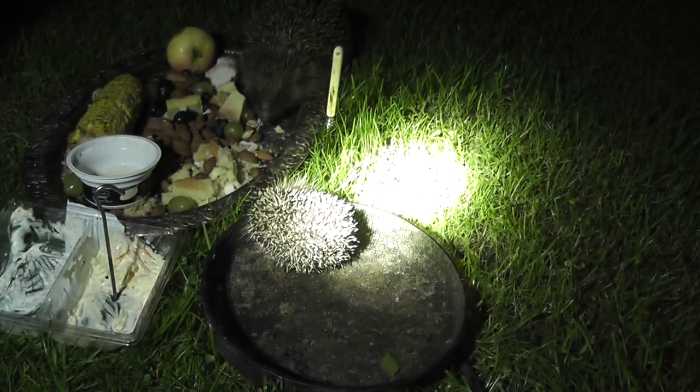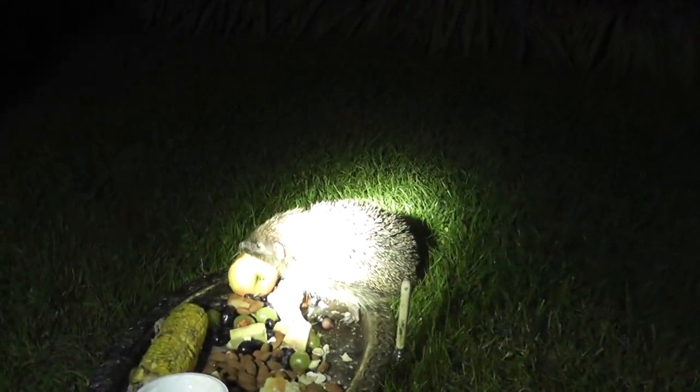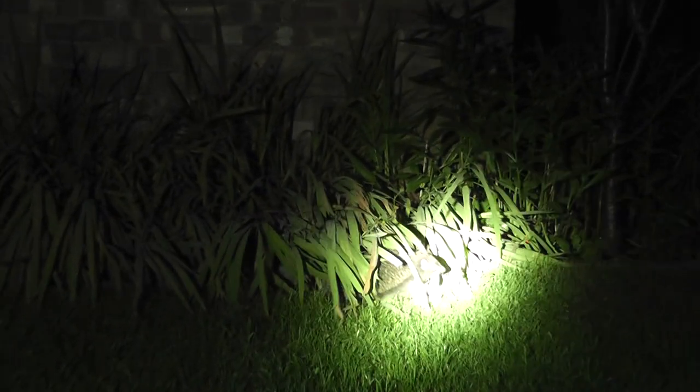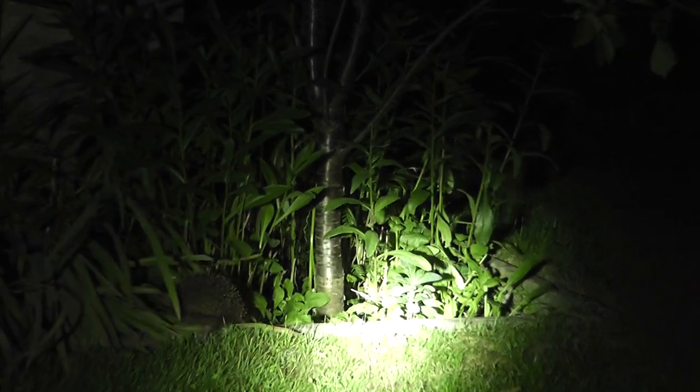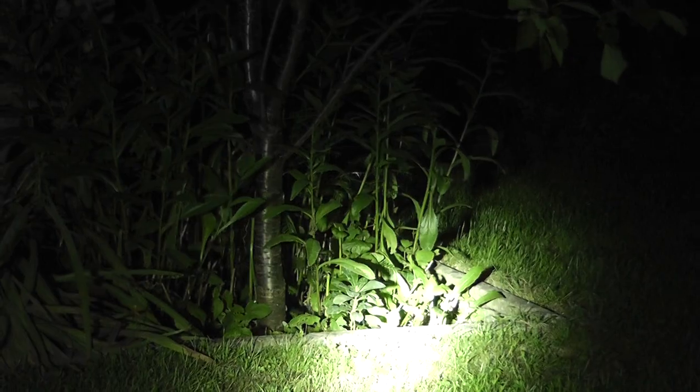Look at that — there's the baby one and there's an adult one. That's probably male from the size of it. I'm going to let that run away.